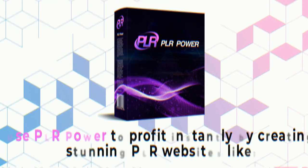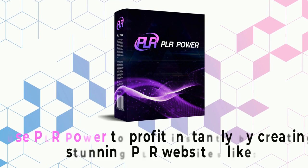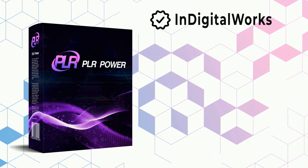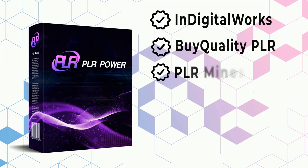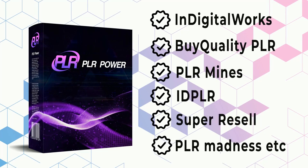Use PLR Power to profit instantly by creating stunning PLR websites like InDigitalWorks, BuyQualityPLR, PLRMinds, IDPLR, SuperResell, PLRMadness, and more — for yourself and your clients with no prior skills ever.